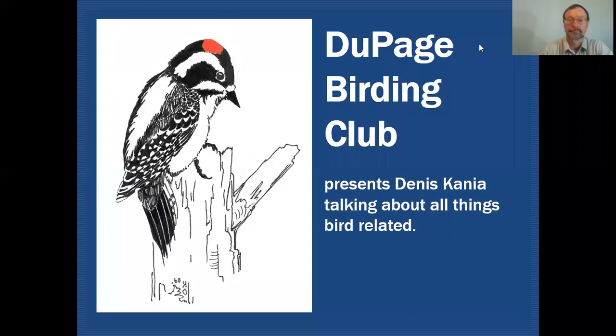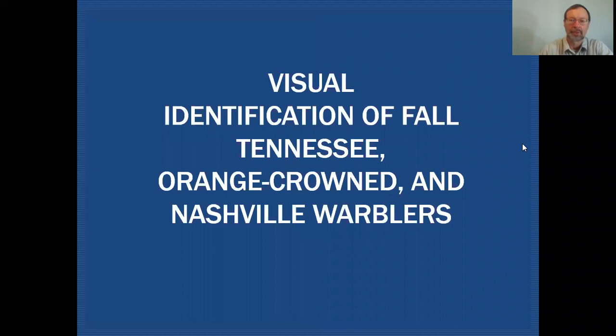Hello fellow birders, my name is Dennis Cania. Today we're going to be taking a closer look at separating Tennessee warbler from orange-crowned warbler in fall plumage. On the DuPage Birding Club Education Channel we'll be discussing all things bird related. Our topic today will be separating Tennessee and orange-crowned warbler in fall plumage, and I've also wanted to give some consideration to Nashville warbler.